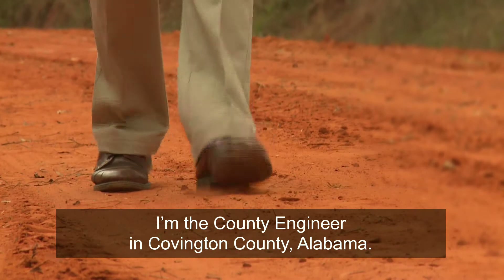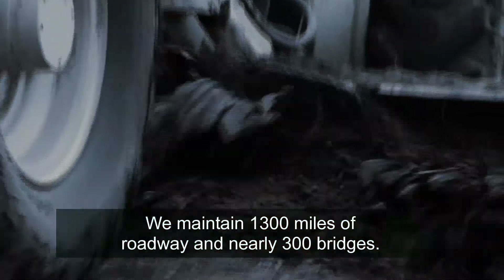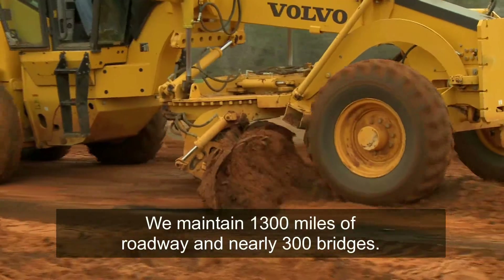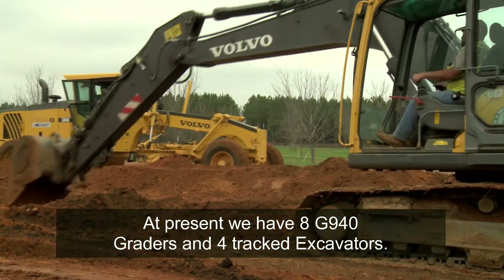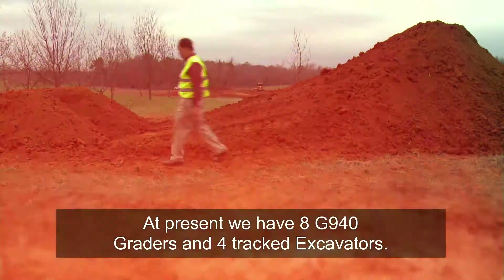My name is Darren Capps. I'm the county engineer in Covington County, Alabama. My job consists of maintaining 1,300 miles of roadway and nearly 300 bridges. At present, we have eight G940 graders and four track excavators.